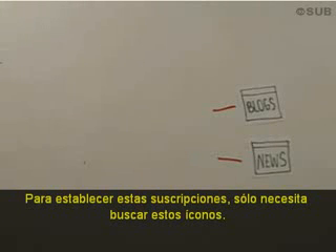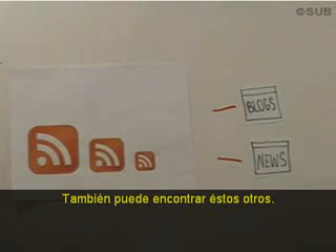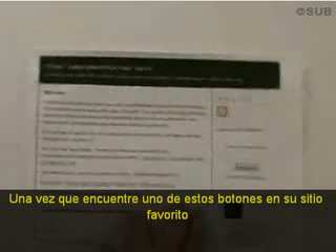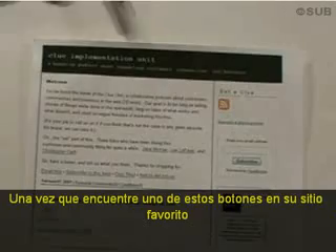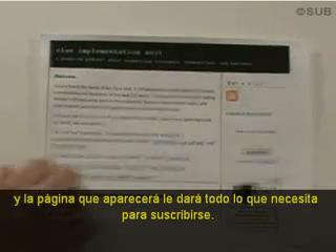To set up these subscriptions, you just need to look for funny little icons. This is the standard one using the standard orange color. You may also see these. These little icons say, hey look, subscribe to me — I can save you time. Once you find one of these buttons on your favorite site, click on it, and the page that opens up will give you everything you need for subscribing.